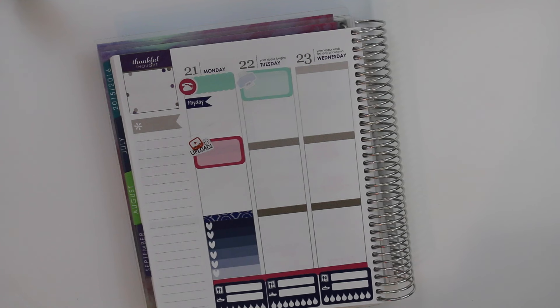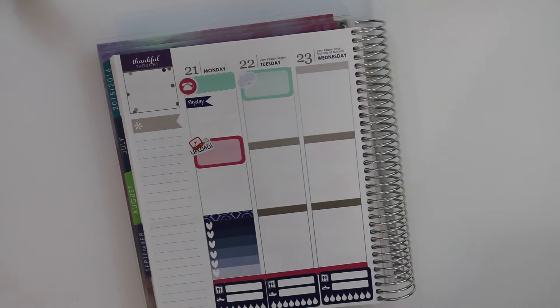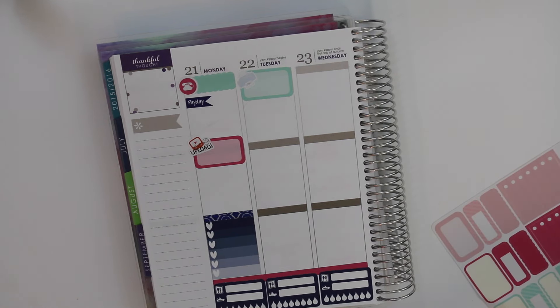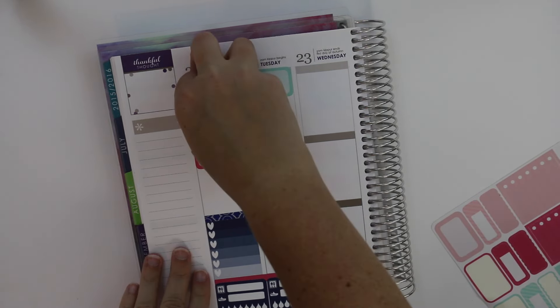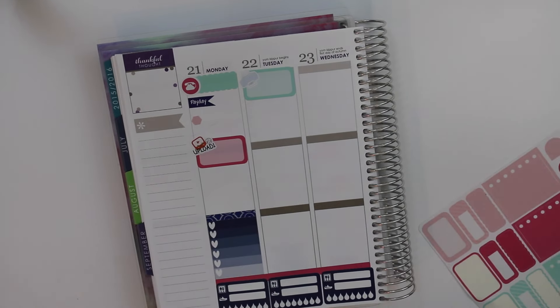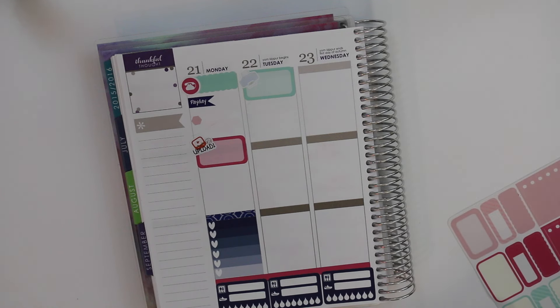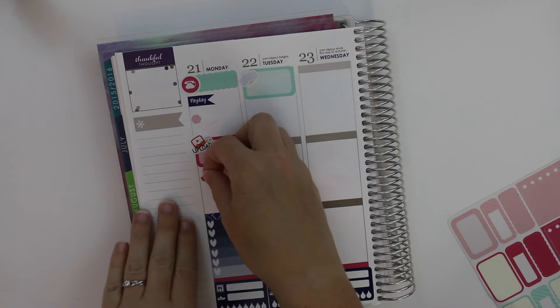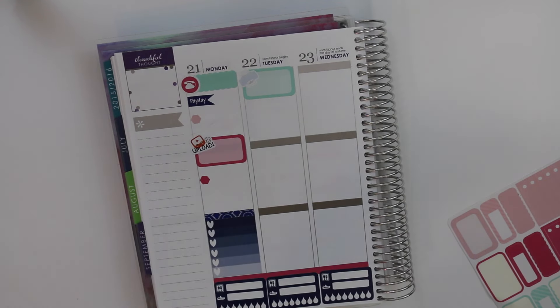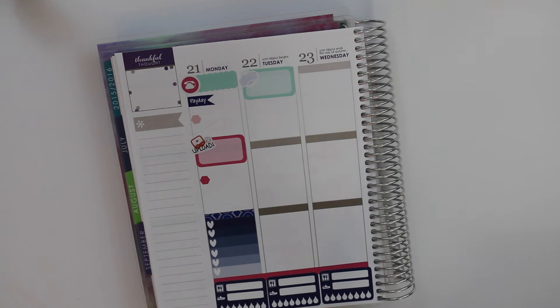I feel like I have in my head an idea of how I want my Plan With Me to go, but whenever I start planning, it never goes that way. I'm going to take some of these little hexagon stickers and put them in here so I can write notes or things I need to remember.